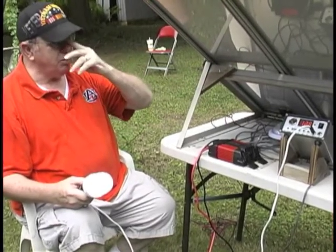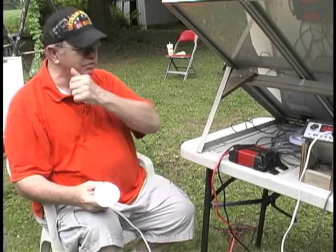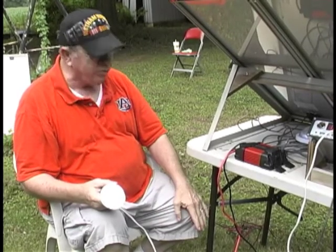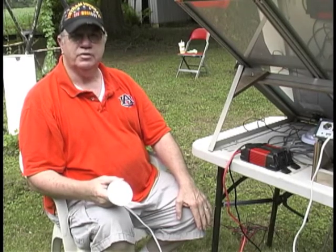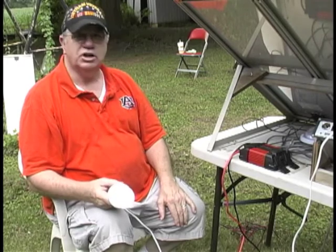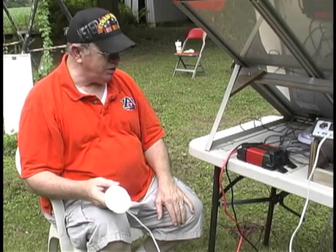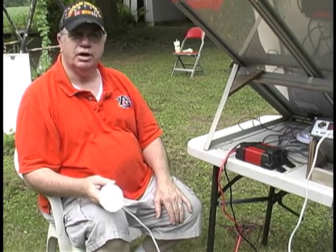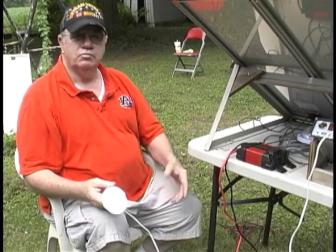This is what we call an off-grid system. If you were to have a grid-tied system — which we recommend whenever you've got a power grid available — instead of going to the battery, you would go through a meter and an AC disconnect and into the power lines through your TVA. TVA will pay you $1,000 to start up a system like this and will pay you a premium of 12 cents per kilowatt hour above the retail rate — currently about 19 cents per kilowatt hour total.